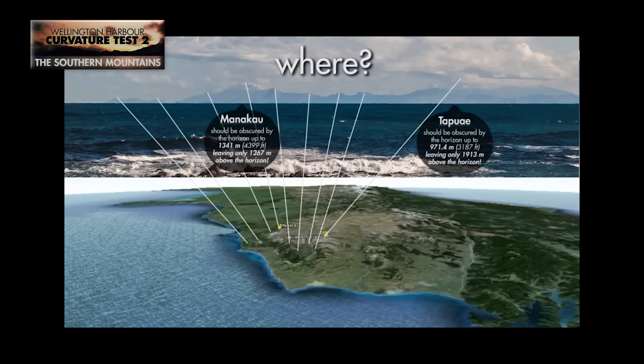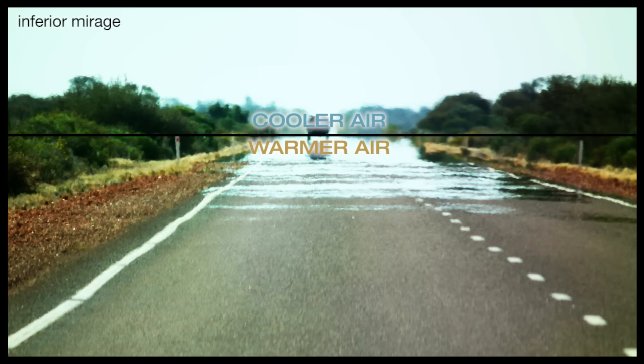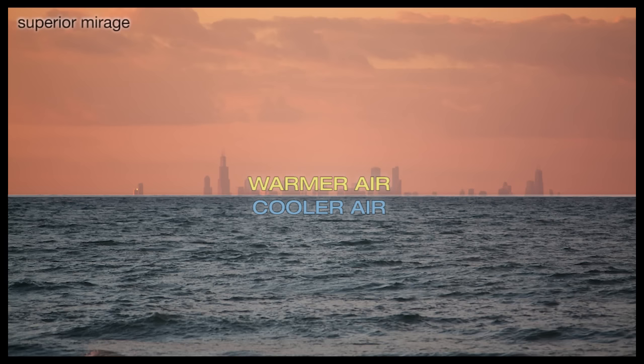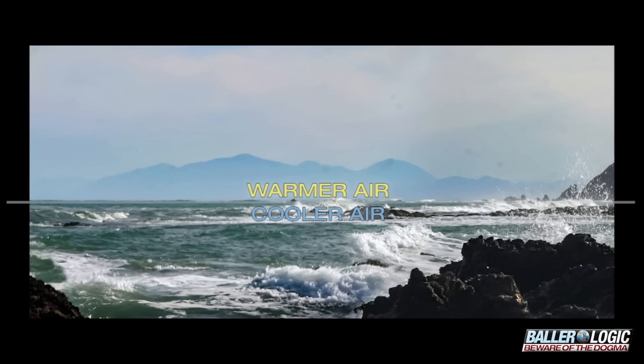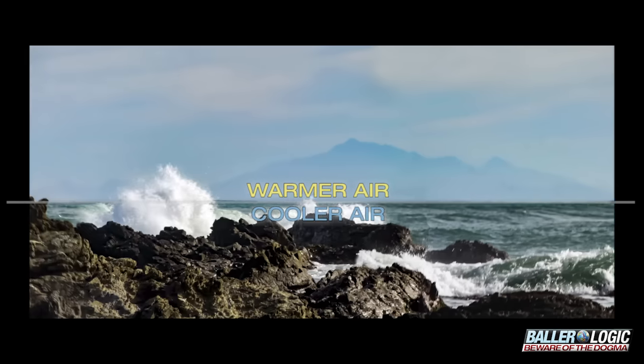Those still clinging to outdated models will insist that it's all an illusion, a mirage. Quite literally. They maintain that light is bent due to differences in air temperature, shifting objects which should be hidden under the horizon into view. They'll say that this effect is most evident when looking over bodies of water due to water changing the temperature of the air closest to the surface. So according to the current model that we've all been taught all our lives, images like these are just an illusion.